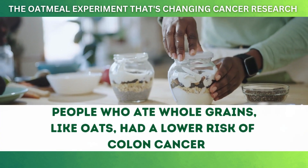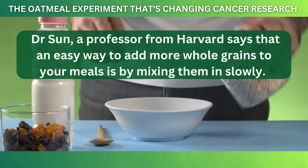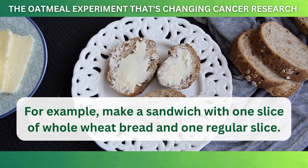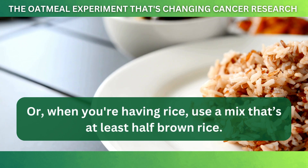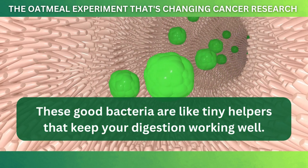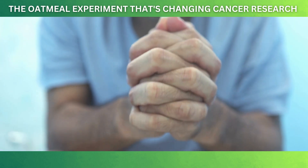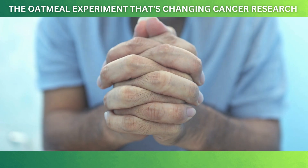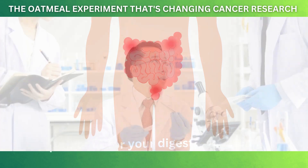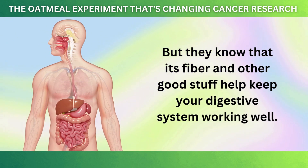A study from Harvard Medical School found that people who ate whole grains like oats had a lower risk of colon cancer. Dr. Sun, a professor from Harvard, suggests mixing whole grains into your meals gradually — for example, making a sandwich with one slice of whole wheat bread, or using a mix that's at least half brown rice. Oatmeal also helps feed the good bacteria in your gut, which keeps digestion working well and helps your body fight off bad germs. Eating oatmeal ensures regular bowel movements, which prevents constipation and related digestive problems. Scientists are still learning more, but they know oatmeal's fiber and nutrients help keep your digestive system working well.